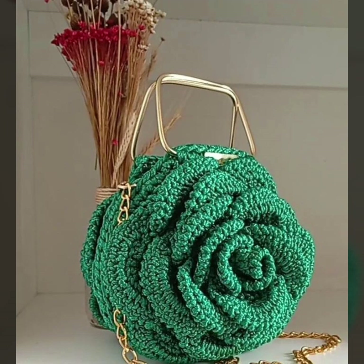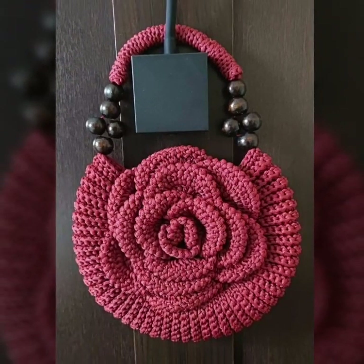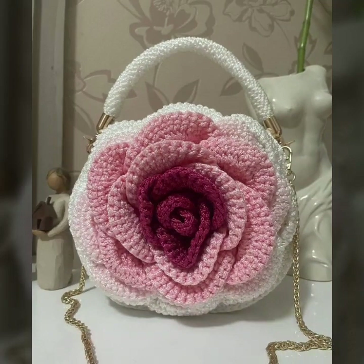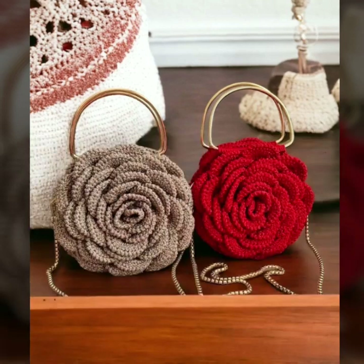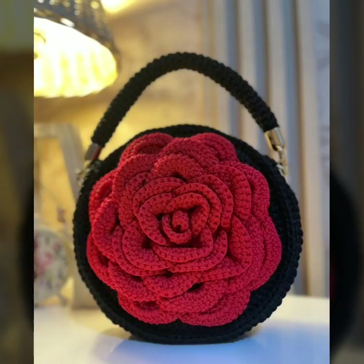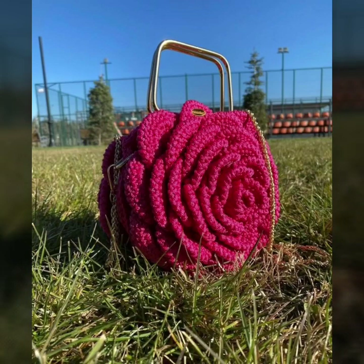So don't forget to subscribe to my YouTube channel and don't forget to give your feedback in the comment section. Your positive feedback encourages and motivates me to bring more colorful and attractive crochet handbag ideas.